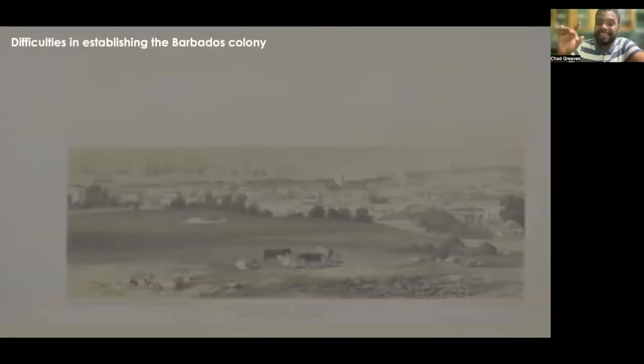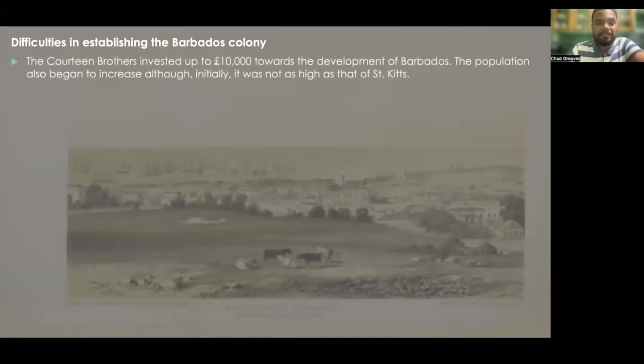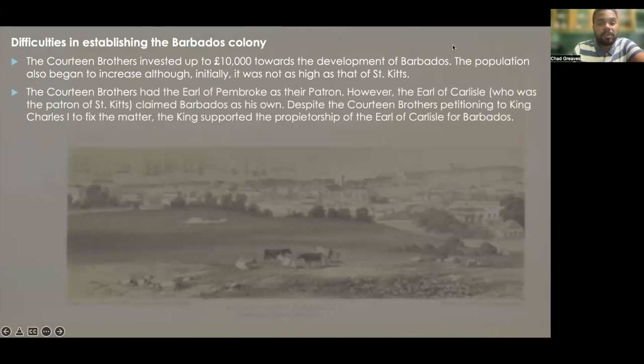So Barbados was poised to be the ideal colony for the English. But even though it seemed ideal, there were many difficulties in establishing it. The Quartine Brothers invested up to £10,000 towards its development. The population began to increase, though initially not as high as St. Kitts, but eventually it actually grew faster. Now the Quartine Brothers had the Earl of Pembroke as their patron. However, the Earl of Carlisle — already patron of St. Kitts — claimed Barbados as his own. Despite the Quartine Brothers petitioning King Charles I, the king supported the proprietorship of the Earl of Carlisle for Barbados.